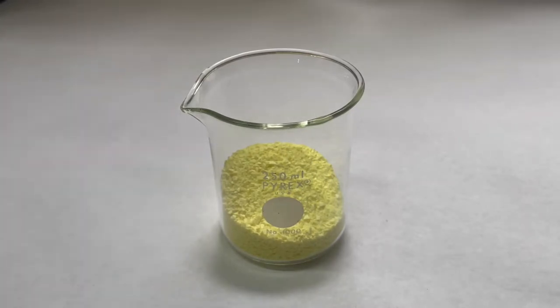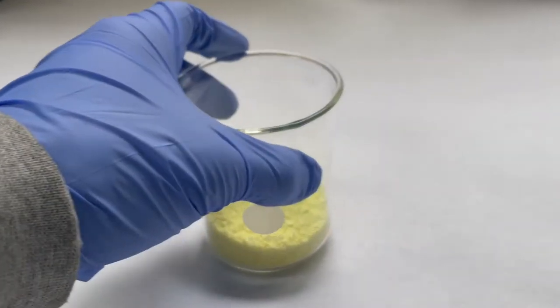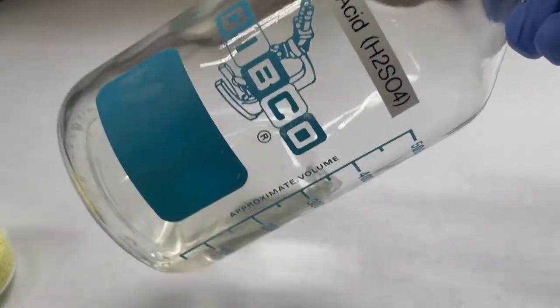Sulfur is a very important element when it comes to laboratories as it can be used in many, many different compounds and can be used in one of the more important acids used by lab technicians — sulfuric acid, which is a very strong acid used in many, many cases.